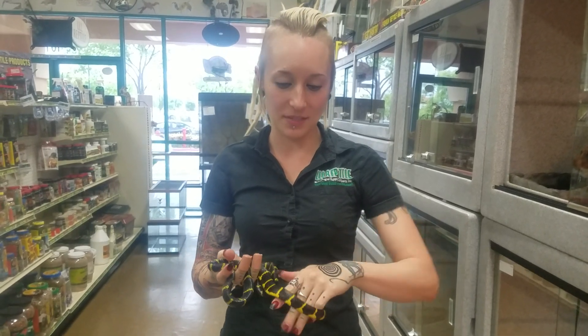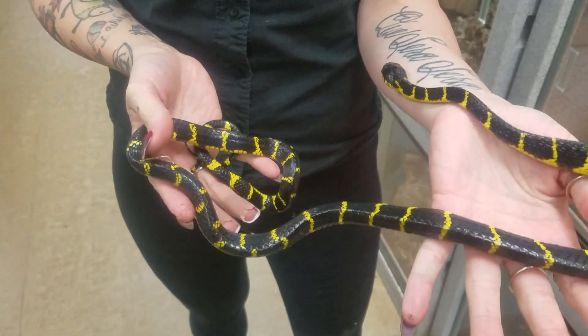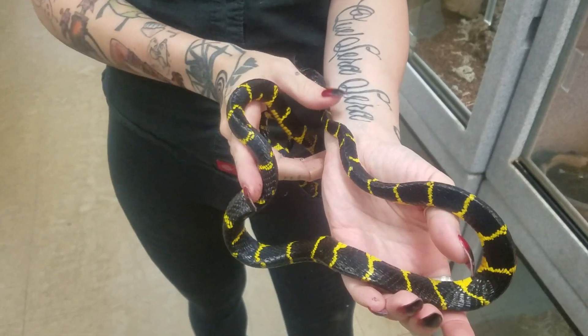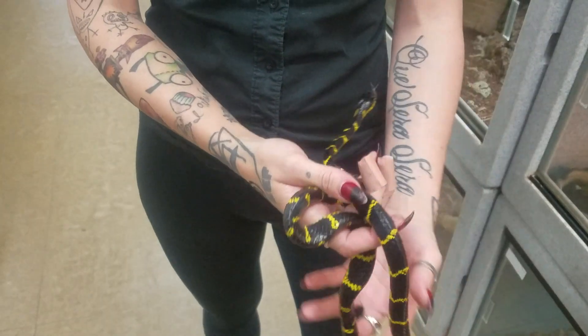Hey everyone, I have here with me today one of our beautiful mangrove snakes. This is actually a really small one — these guys can get six to eight feet. Definitely not a snake for beginners. They are kind of picky eaters, eating different types of lizards, and here we feed them small fuzzies actually. They kind of like to go in and pick them out of the cups.